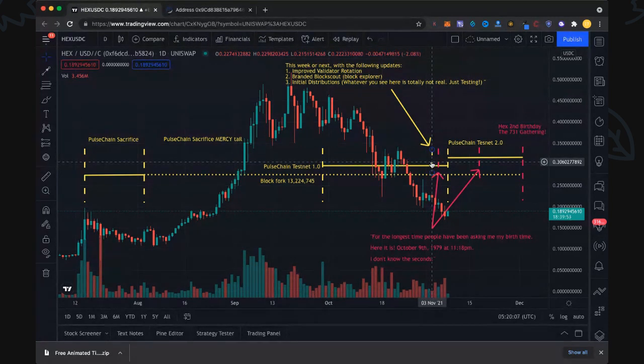Testnet 2.0 is going to have improved validator rotation and a branded PulseChain block explorer — rather than the generic one used before. The third feature is the initial distribution, which is very exciting. Whatever you see there is totally not final and just for testing, but the PulseChain lead dev confirmed there will be actual data, just not finalized data — not fully reconciled, and possibly missing a few things across so many chains. Reconciling all of that must be quite a feat.